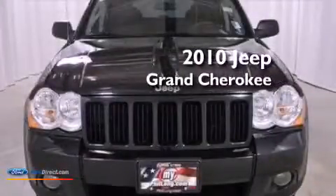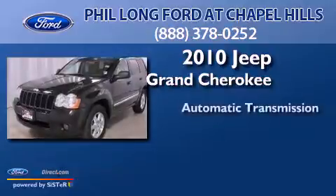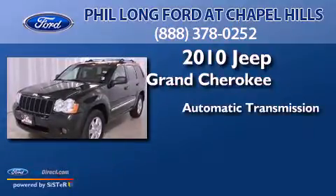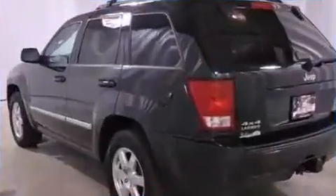This is a 2010 Jeep Grand Cherokee. This SUV has an automatic transmission, a 3.7-liter V6, and 4-wheel drive.